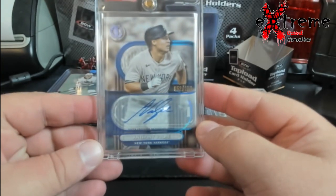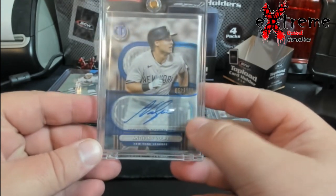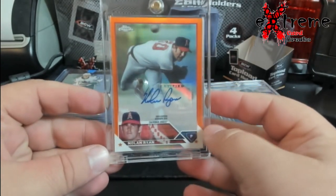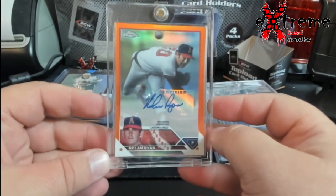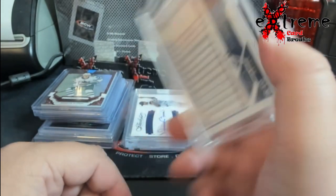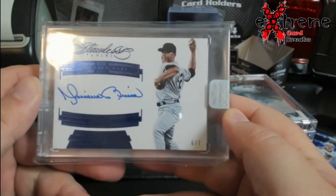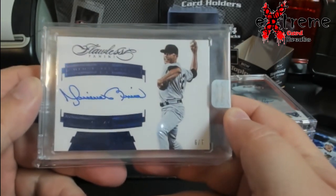Anthony Volpe, this year's Tribute, out of 150 — I think these are doing like $100. Topps Chrome out of 25, Nolan Ryan Angels uniform, probably around a $300 card. Saw this a while back, got it back — Mariano Rivera out of seven, Flawless.